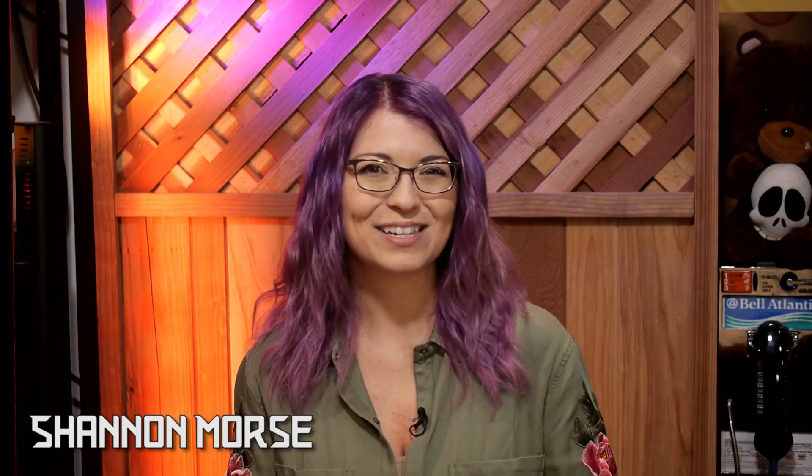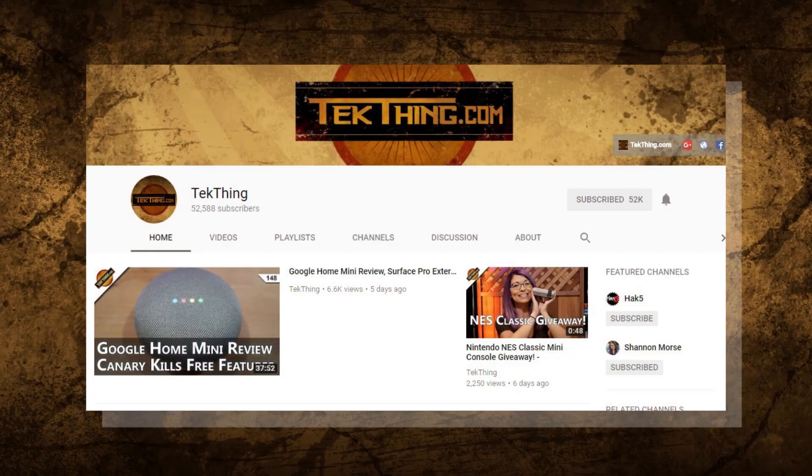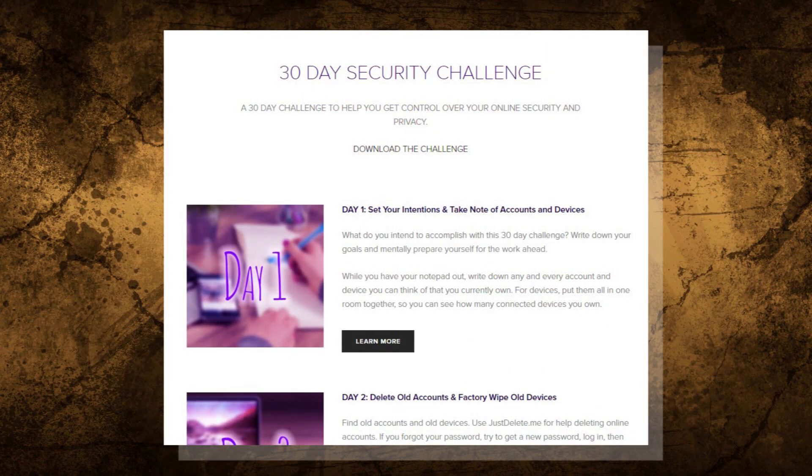Welcome to Day 7 of my 30-day security challenge — a month-long challenge I created to help you gain control of your privacy and security online. You can follow along via my blog at snubsy.com, where you can skip ahead and download a checklist of the challenge. Each of these videos will also be curated into a playlist so it'll be easy to follow along from day 1 all the way through day 30 on YouTube.